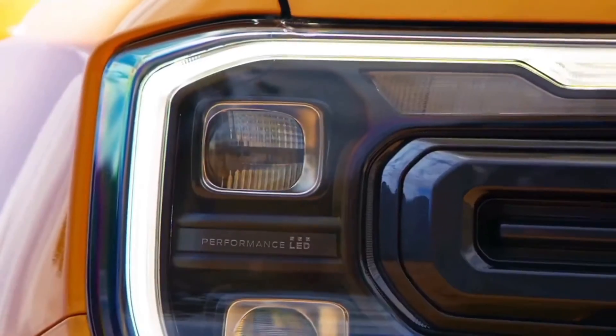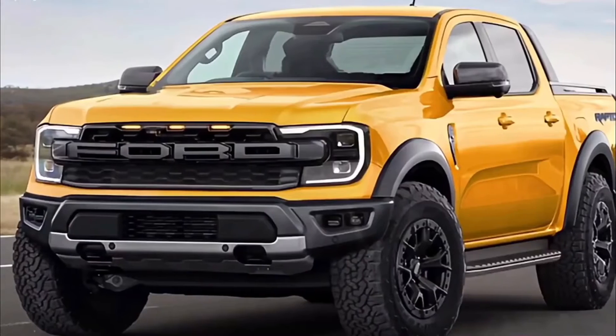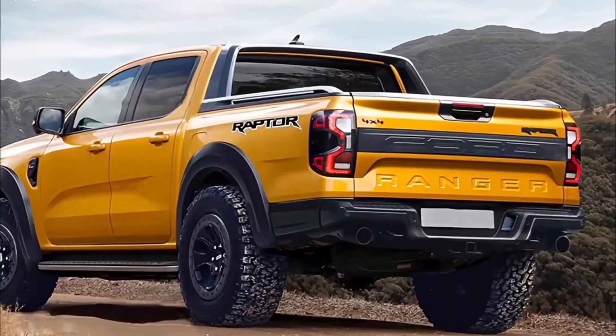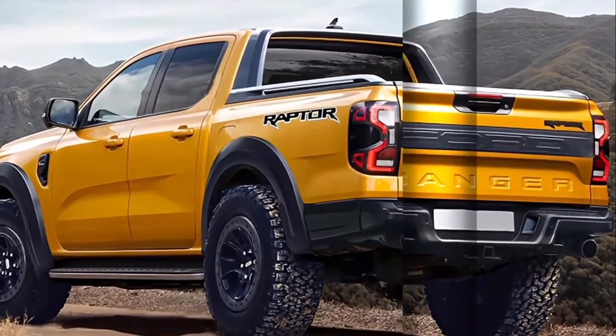Standard equipment will build upon the Ranger Wildtrak's already impressive list of goodies. These include 360-degree zone lighting which can be controlled by the MyFordPass app, a digital instrument cluster, a Bando sound system, and a brake controller — a first for the Ranger.